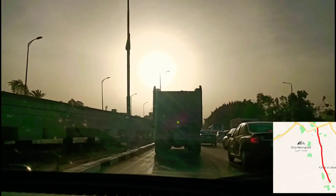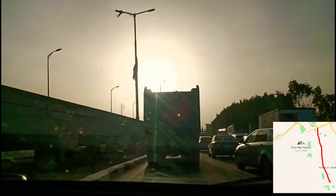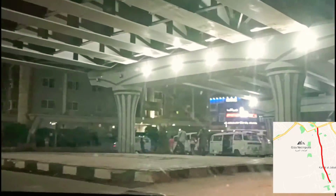This is the same bridge but how it looks at night. We go now under it and will go to Abulhul Street from the other side.